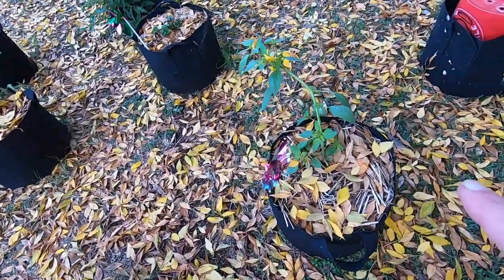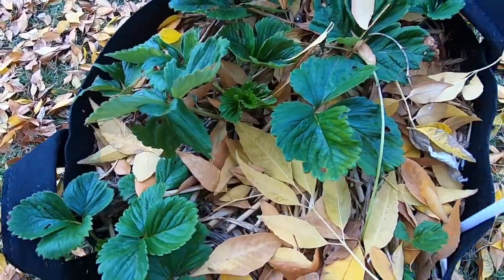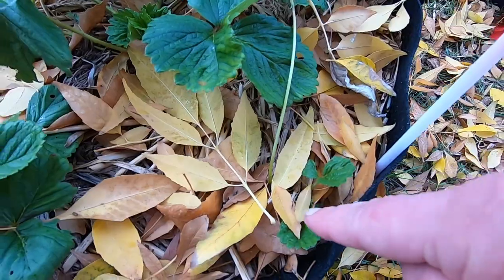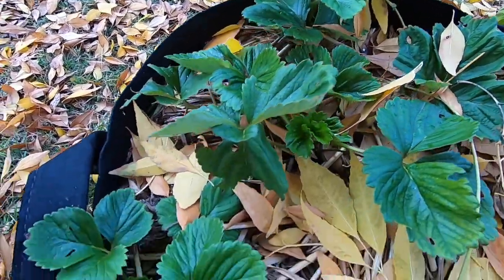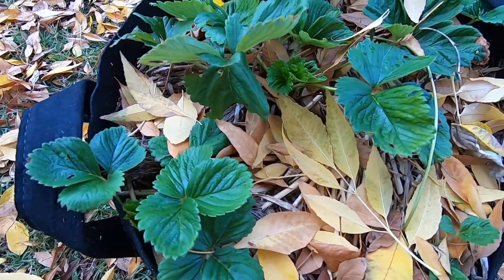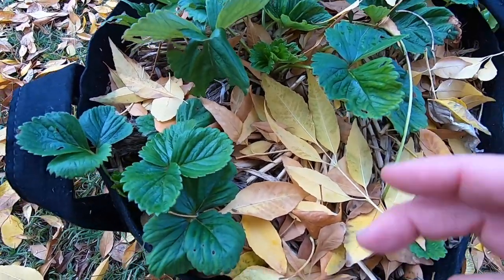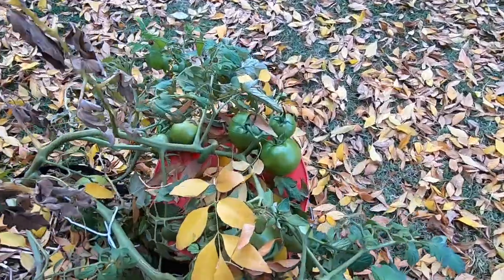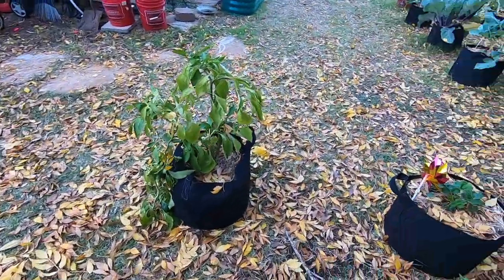Tomatillos here. This strawberry has made so many runners since I put it in. The next runner that kicks off I'm actually gonna put a little container beside it to get it started as a transplant. I'm still waiting for some of these tomatoes to turn red, but you'll see when we get to the other side of the yard that a lot of them are turning red in a sunnier spot.